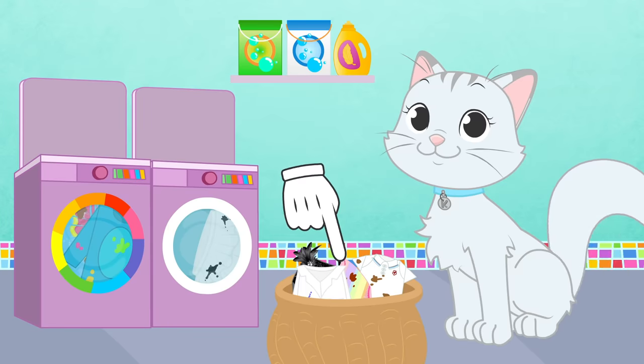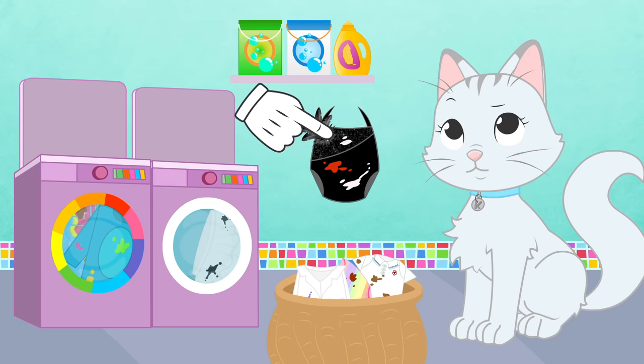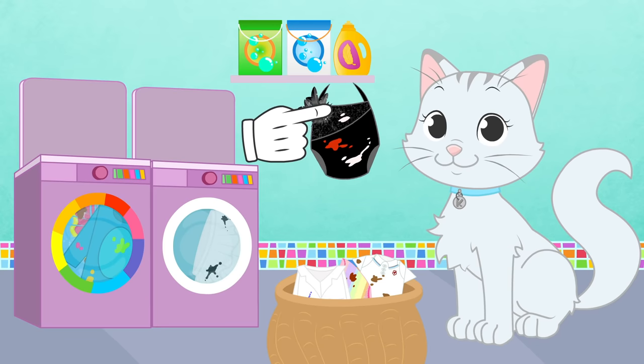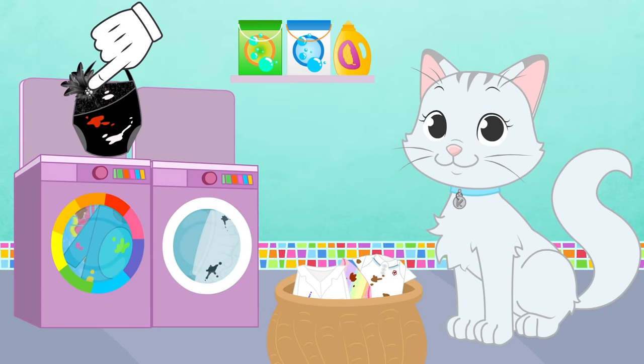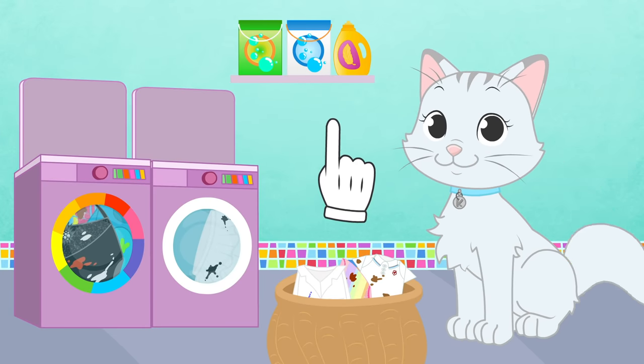Let's see... How about your black swan ballet leotard? Haha! You are doubting because it doesn't have any of the colors in the rainbow! But it's not white either! Black clothes go with colored clothes, or they'd stain the white ones and turn them gray! Now, let's go for something more difficult!